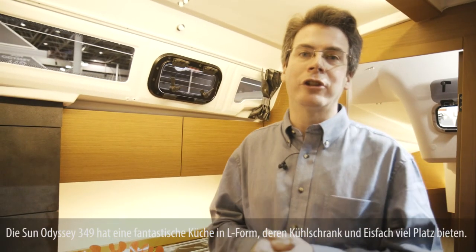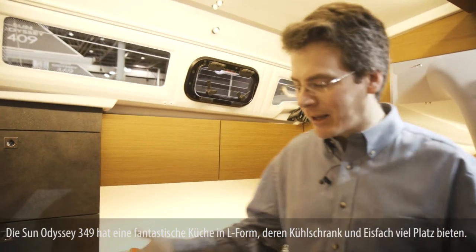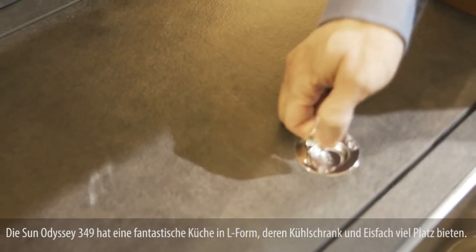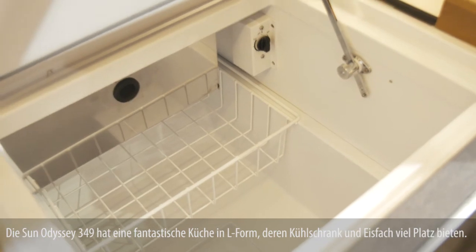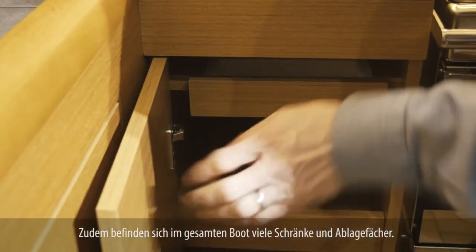One of the nice features is a fantastic galley. It's an L-shaped galley with lots of fridge and freezer space, lots of drawers, cabinets, and storage compartments really throughout the boat.